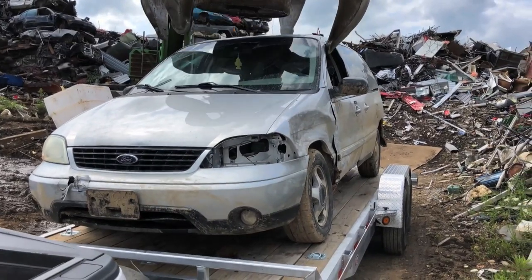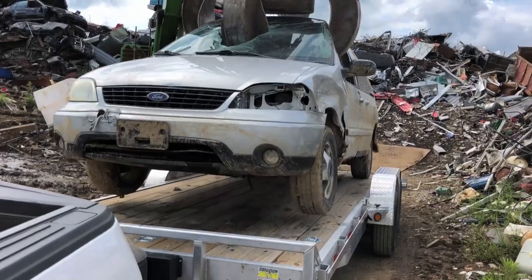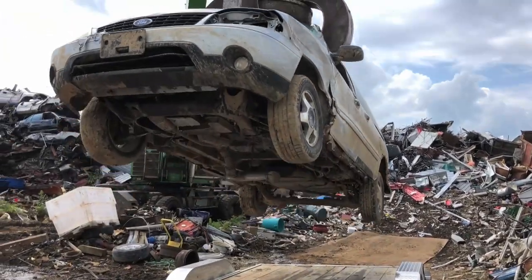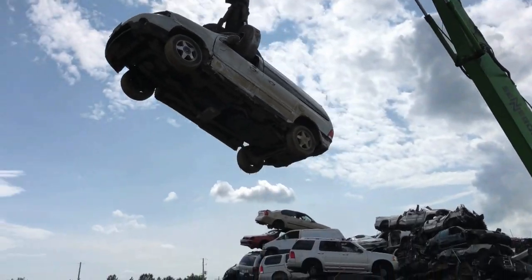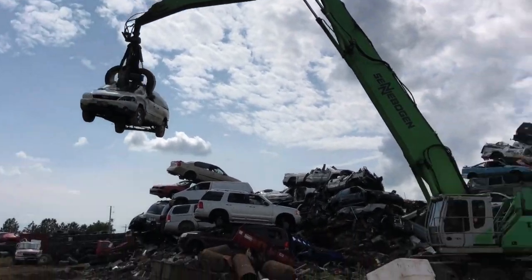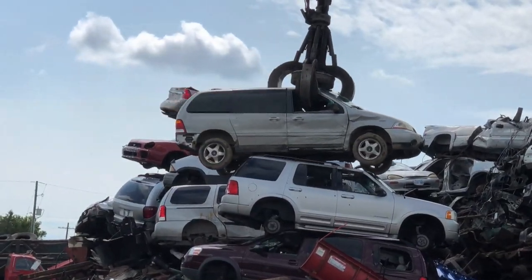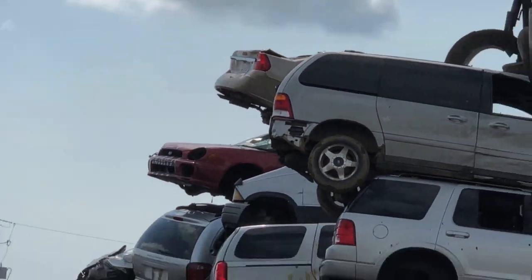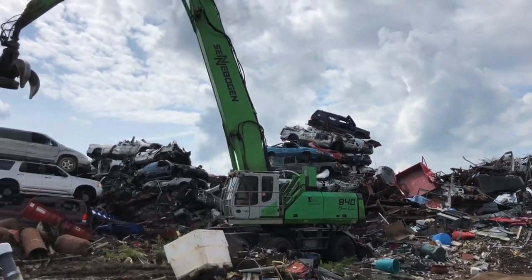Hello minivan, thanks for nothing. Let's see if they got any other vehicles for us. Look at the stack they've got going there — there's the Subaru, the Malibu, a couple of vans. I've destroyed a lot of those cars.